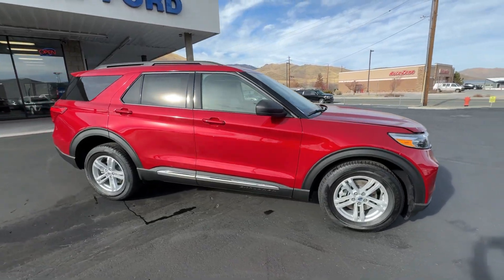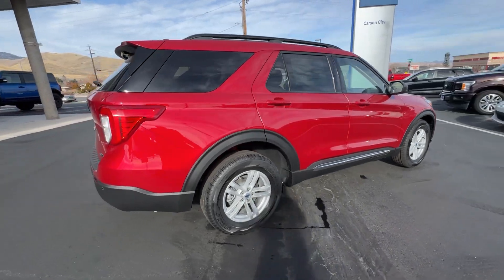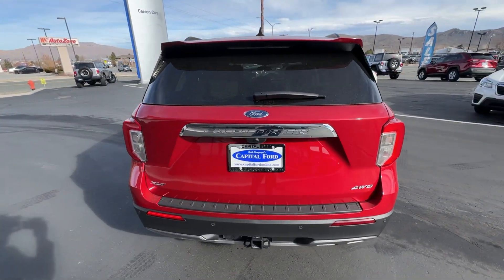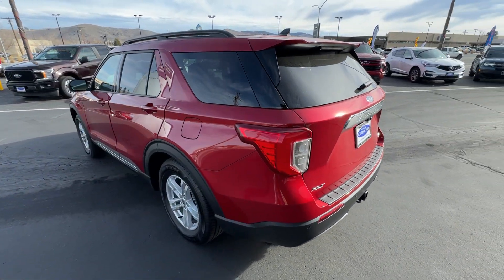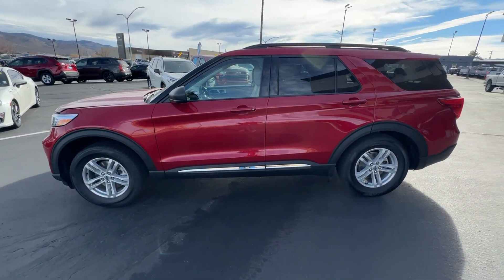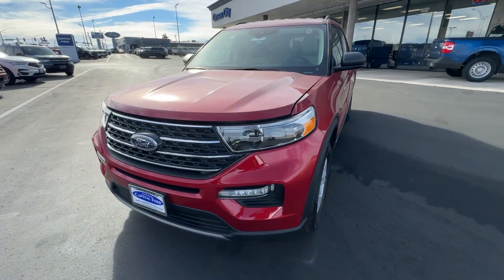Get acquainted with the 2023 Ford Explorer. Take on every project with confidence in this spacious, versatile Explorer. This handsome mid-size SUV offers a solid, comfortable ride and options that let you customize capabilities such as towing and intelligent all-wheel drive. These are just some of the great options this vehicle comes with.